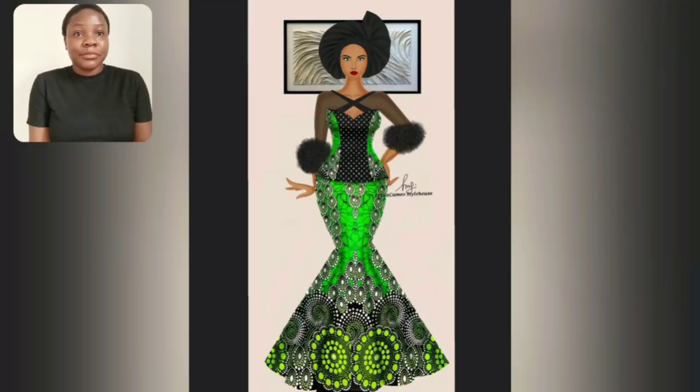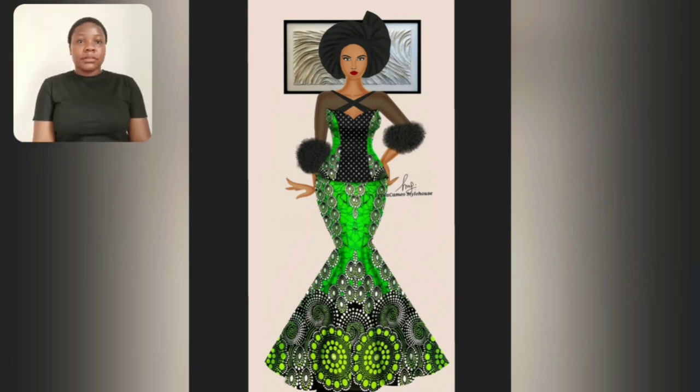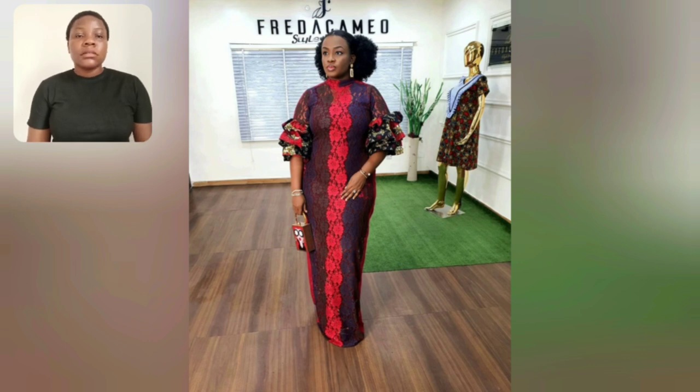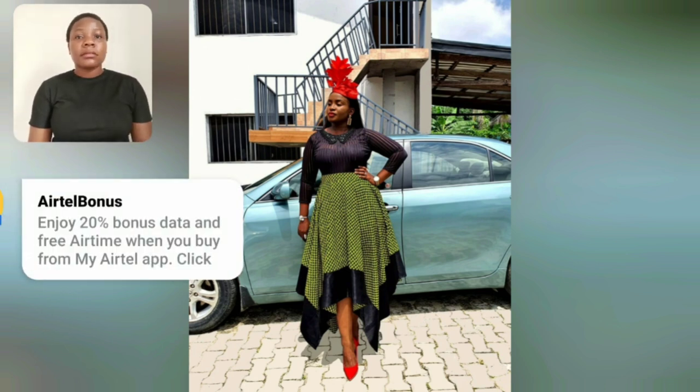This gown is so beautiful, right? It's so beautiful. This particular one — the skirt is an Ankara skirt and I love it.